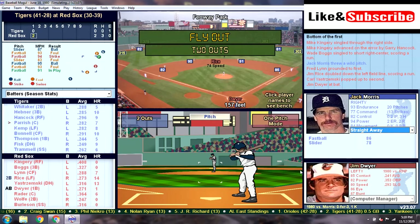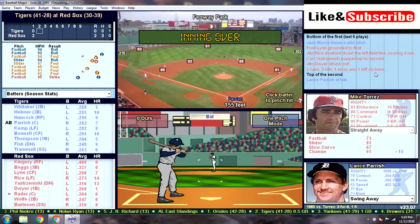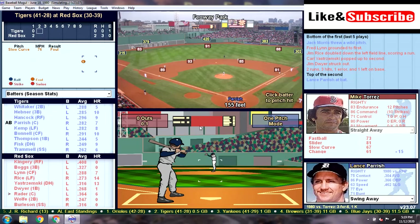That brings up Jim Dwyer, who had his first home run of the year in yesterday's game. And Dwyer strikes out looking. So Detroit gives up two runs, an error on Hancock, and the score is 2-0 as we head to the top of the second inning.